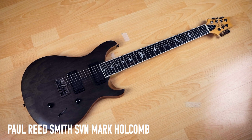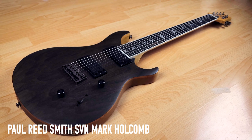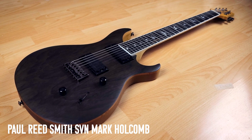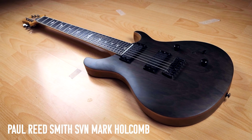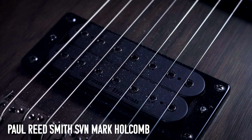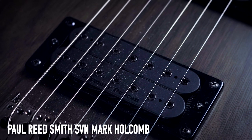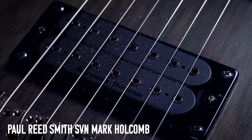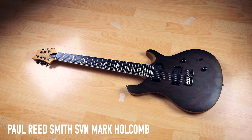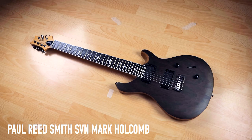PRS SVN Mark Holcomb Signature Model — loaned to me by PRS earlier in the year for a video, so I'll probably have to give it back at some point. It's a baritone scale, which means it's pretty huge. Seymour Duncan pickups — Mark's Alpha and Omega set — which sound very cool and very bright. They're actually covered in dust in this footage; I probably should have cleaned them before filming. I'm very grateful to have had the opportunity to check this out.